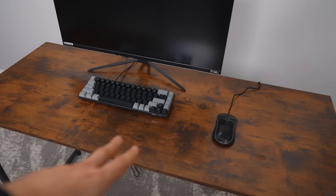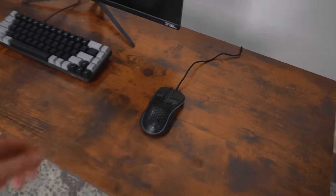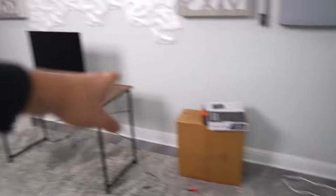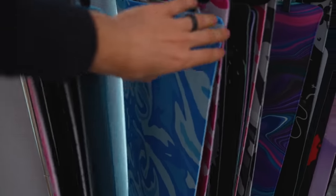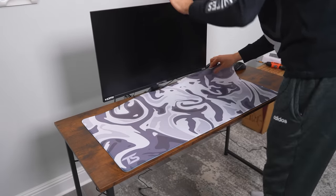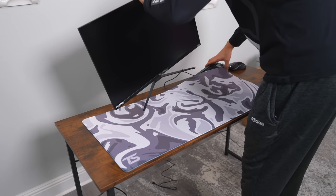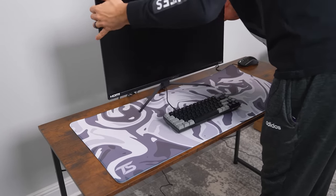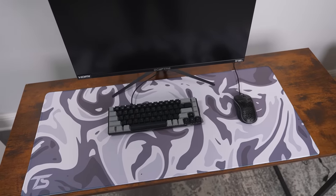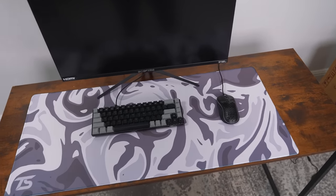The setup is definitely still missing something — the profiles look very naked. I think we should add a mouse pad, not only to protect the surface from scratches but also to give the mouse a nice surface to glide on. Since we have mostly black components, I'm going to go with a color-neutral black and white or black and gray design. Let's try the camo. Oh, it's a big pad — there's going to be some overlapping from the monitor — but it's going to cover most of the surface, which is what we want.